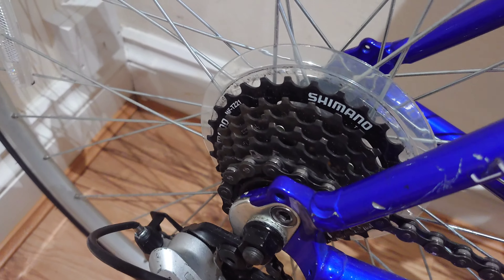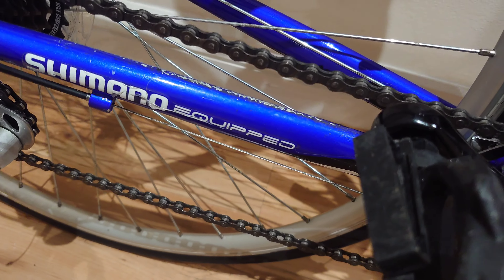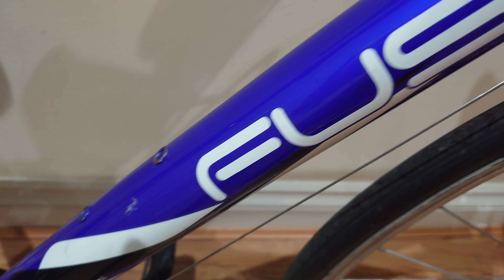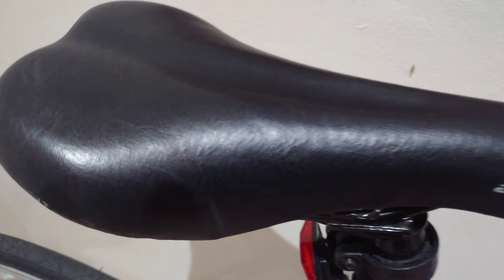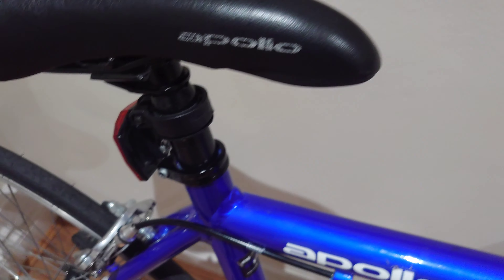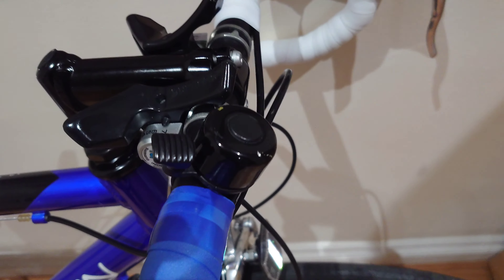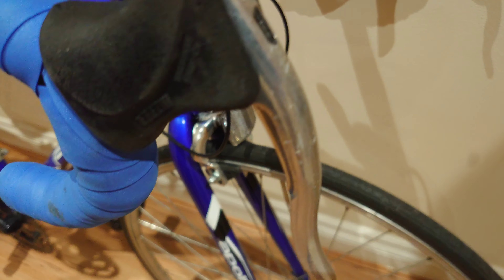There have been numerous positive comments about the gears, but also some negative responses regarding the temperamental Shimano A050 gear shifter, which does not always work as intended. However, since we've serviced it, all the gears have been working perfectly — the brakes are really smooth and the tires are absolutely perfect, with no cuts or punctures.